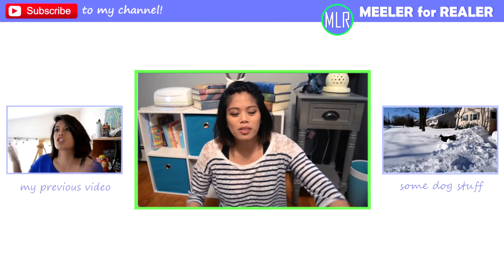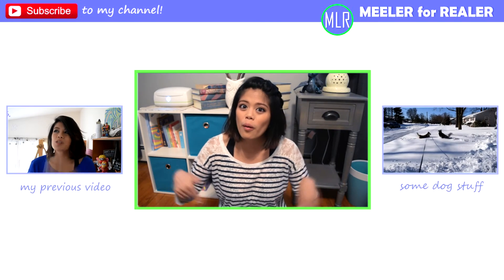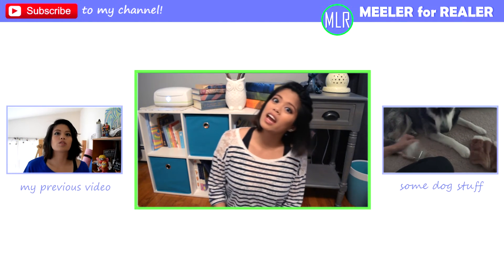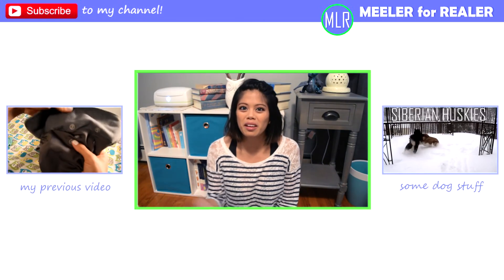Thanks for watching, I hope that helped you guys. I'm going to put the links to everything I talked about in the description box below. Make sure you subscribe to my channel — I post new videos every Wednesday — and give this video a thumbs up if you liked it! Alright, it's been real, see you next week, bye!